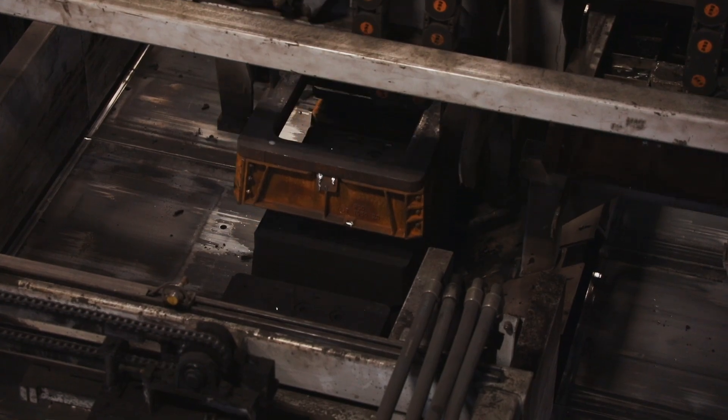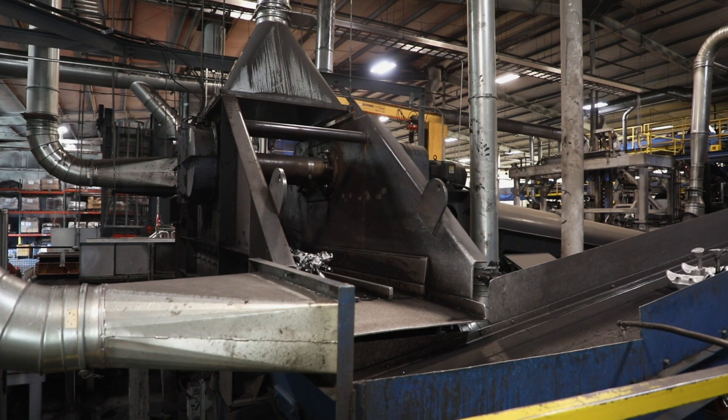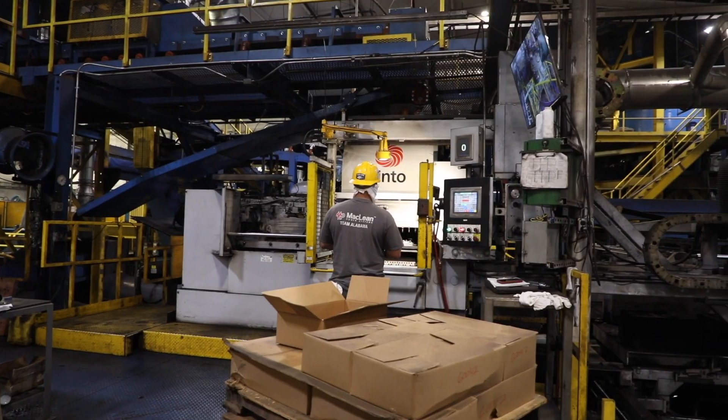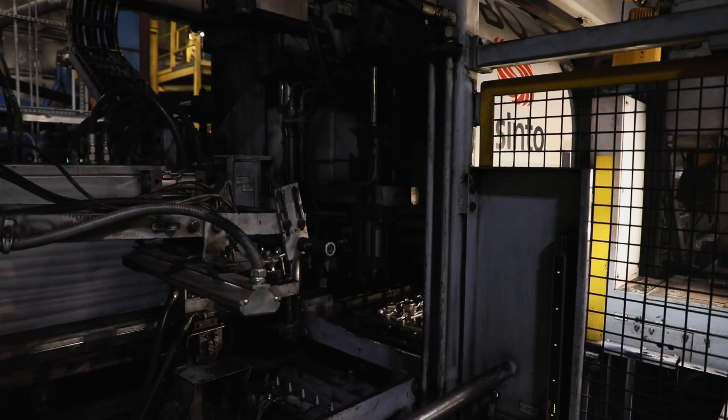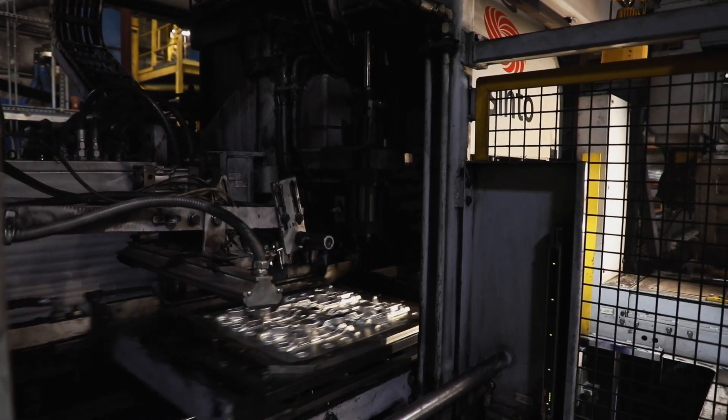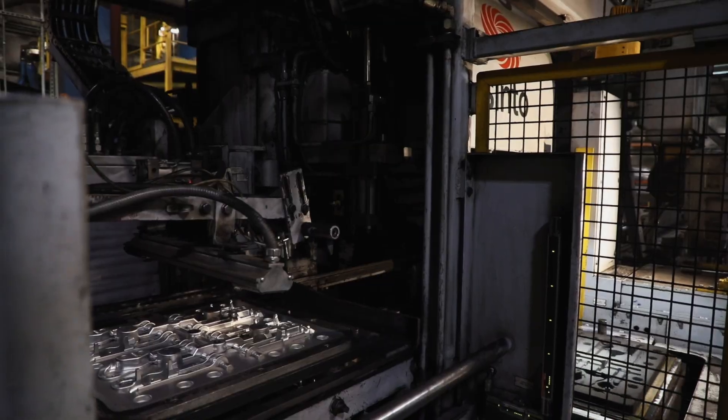We've seen a big difference before and after implementing this machine. We had two automated machines at our Pelham facility and two manual lines, and we were actually able to replace those with the one Cento line here at Alabaster, which allowed us to totally shut down our Pelham foundry.